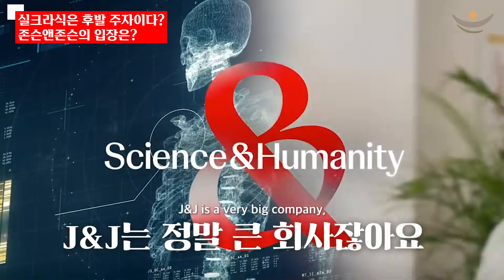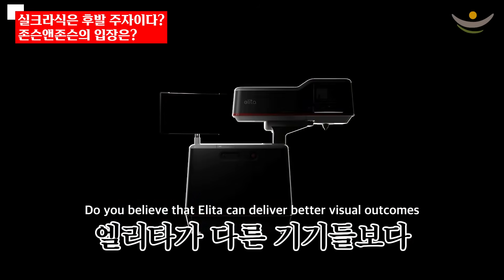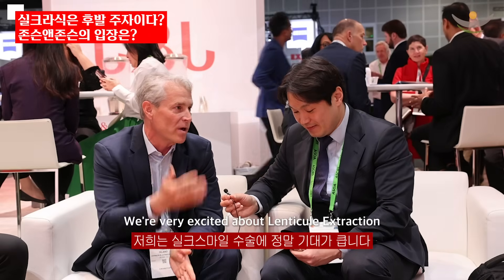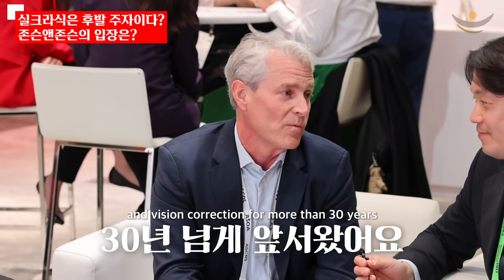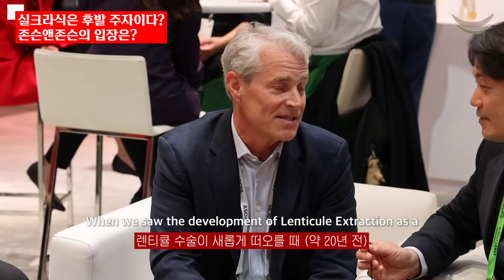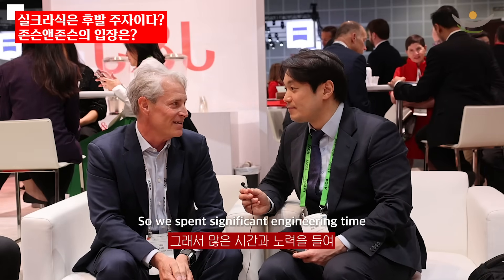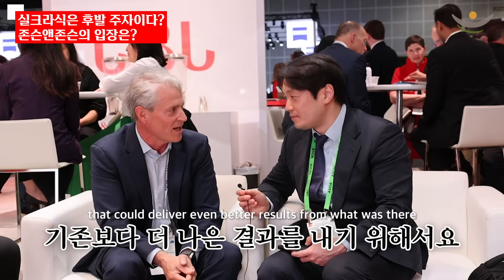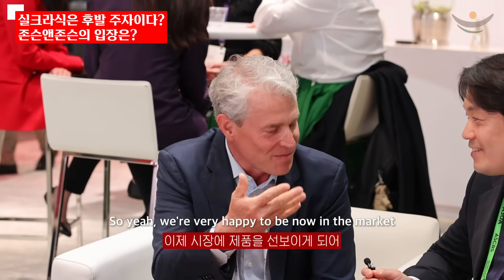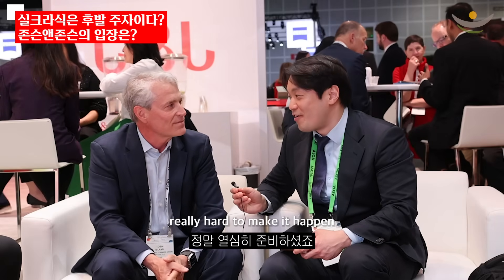J&J is a very big company, but in the field of lenticule extraction surgery, you're quite new players, right? Do you believe that ELLITTA can deliver better visual outcomes than the other platforms? We're very excited about lenticule extraction. We've been with J&J a pioneer in LASIK and vision correction for more than 30 years. When we saw the development of lenticule extraction as a new technology, we wanted to bring a very next generation platform. We spent significant engineering time and resources to bring next generation technology that could deliver even better results. We're very happy to be now in the market, launching that and seeing the benefits of outcomes that can happen for patients.